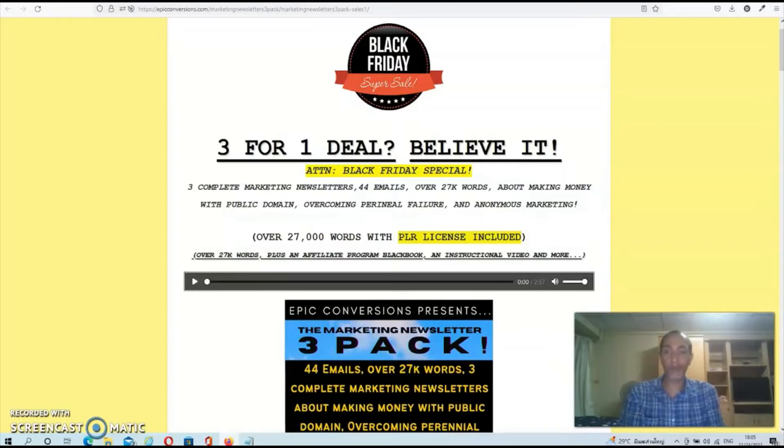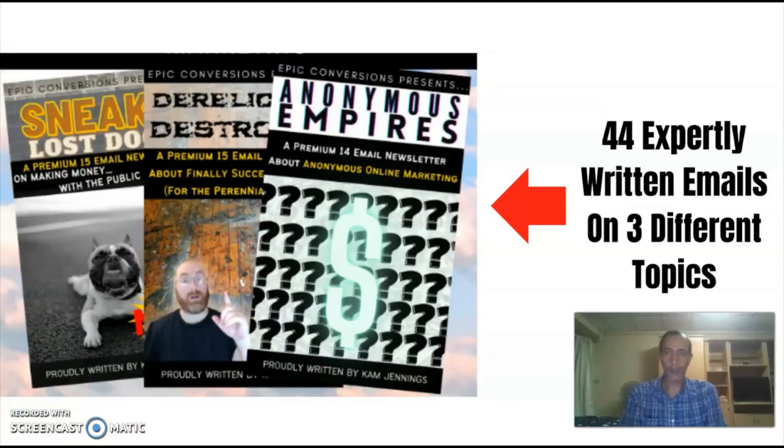What sets this deal apart from all the other Black Friday deals is that the content is brand new and has never been released before. In the first newsletter you'll get 14 emails all about being an online marketer while remaining completely anonymous. The second newsletter contains 15 emails on the topic of failing online constantly and how to overcome this roadblock. And finally in the third newsletter you'll get 15 emails on the topic of creating and selling products from items listed in the public domain.